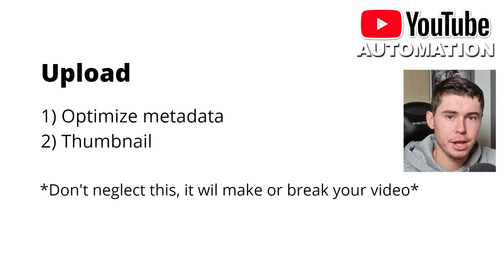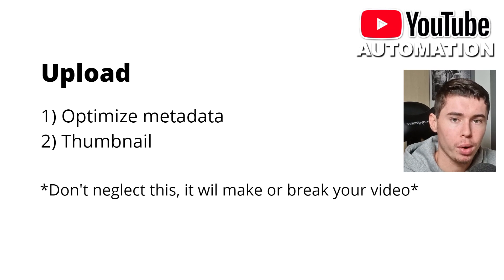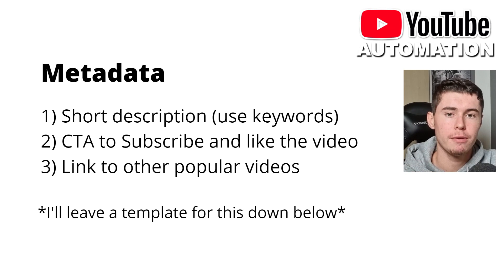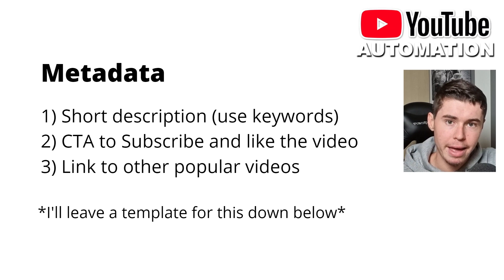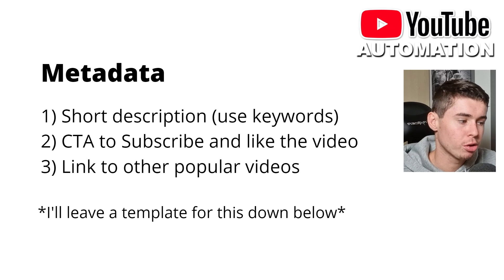The final step is uploading your video — this is really important. You've got optimizing the metadata and your video thumbnail. Don't neglect this; it will make or break your video. Metadata is all of the data you give to YouTube: the title, the description, the tags, all of that. In the description, use a short description with keywords, then put a call to action to subscribe or like the video, and then link to other popular videos so people keep watching. That is one of the best things that can happen.